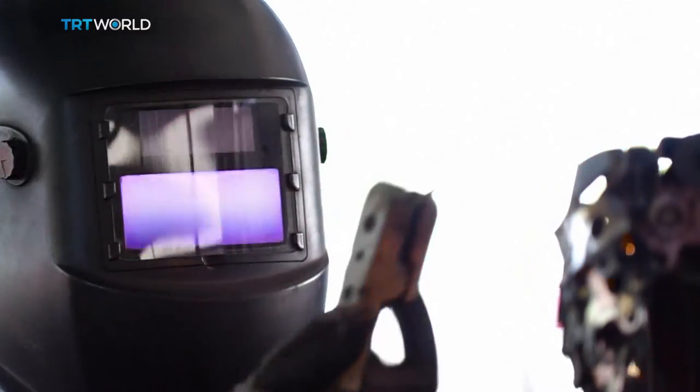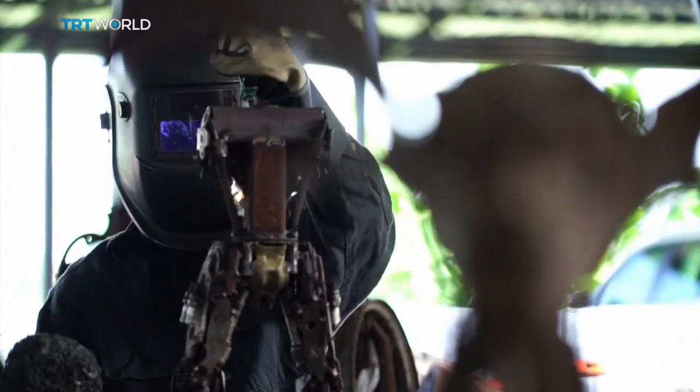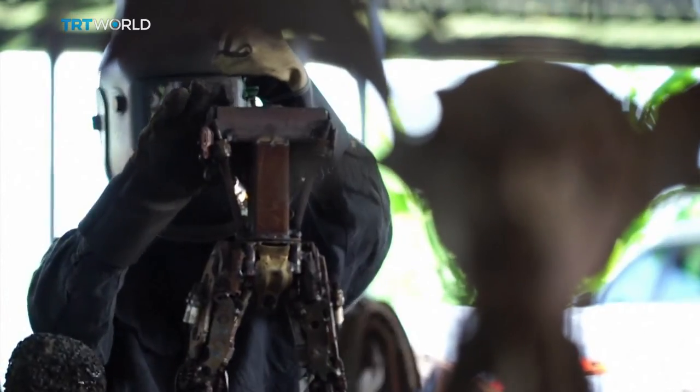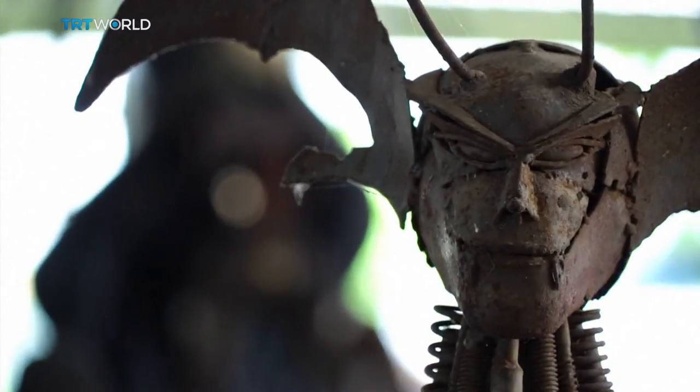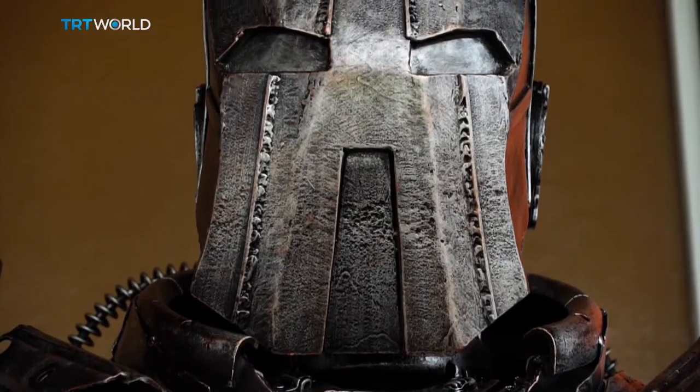Even though local restaurant and bar owners are interested in having these robots adorn their venues, the biggest customers are abroad. Around 80% of sales are to overseas clients who've spotted the statues on social media, and the prices vary.